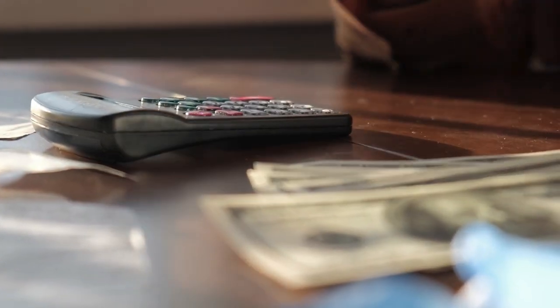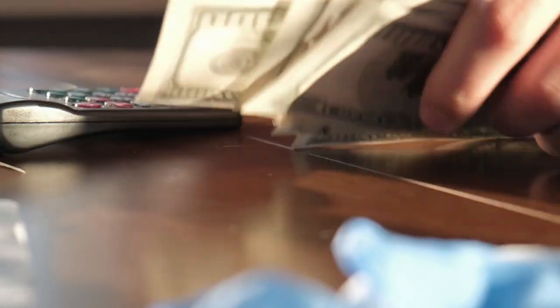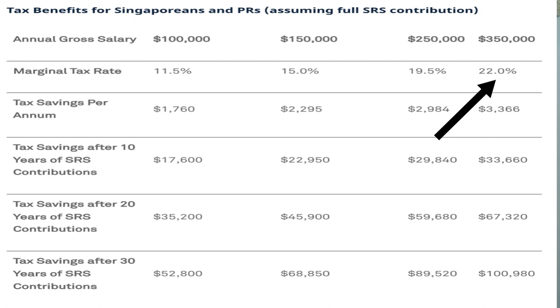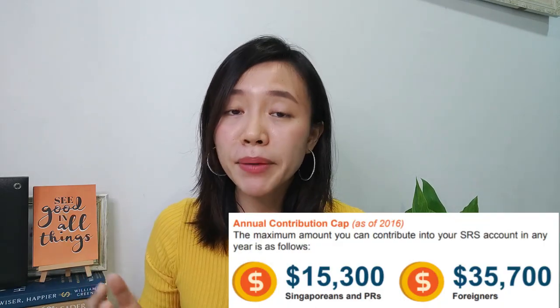The higher your annual income, the more tax savings you enjoy and the more return you make. In fact, the highest ROI is 22% per year if your annual income is more than $350,000. If you are a foreigner working in Singapore, you also get to enjoy tax deduction benefits, and you can even top up a higher maximum amount of $35,700 per year.